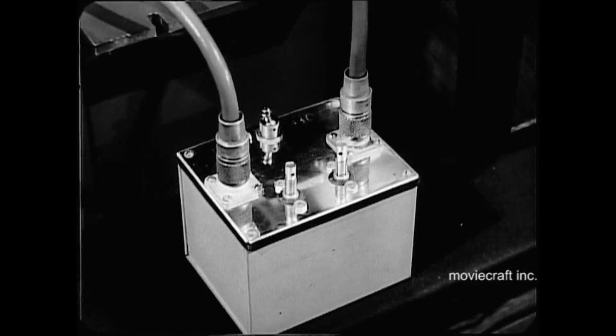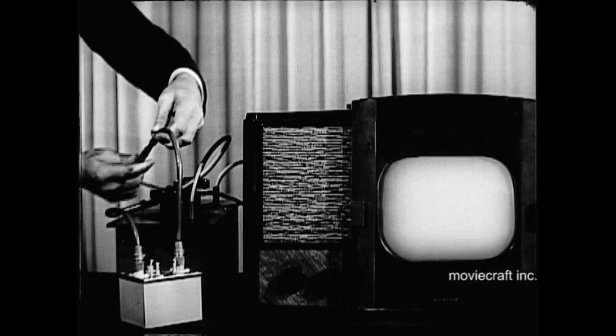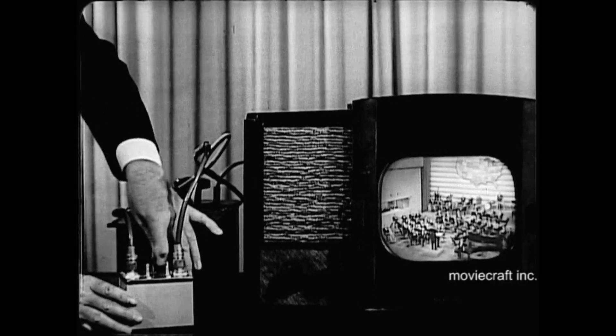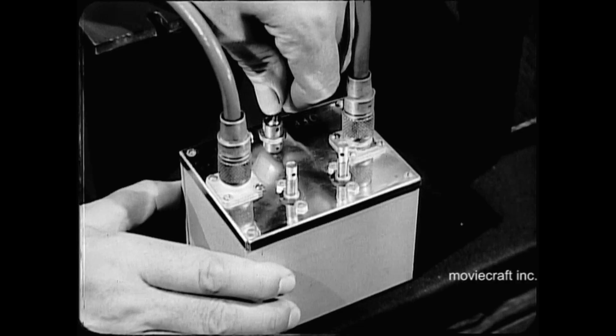Now we add to the circuit another device, an amplifying unit using two transistors. With this booster operating to counteract the weakening effect of the other unit, the picture returns to full brilliance, for the transistors amplify the television signal one hundred times. Watch the difference as the booster is switched off and on.